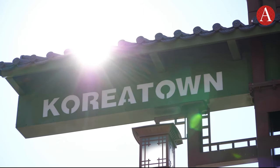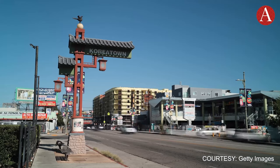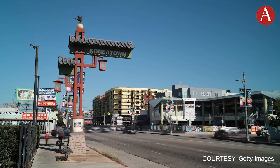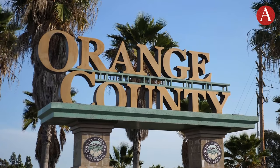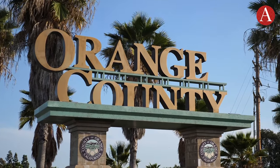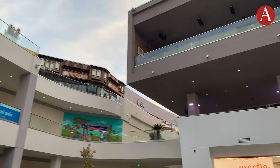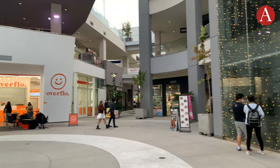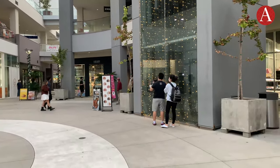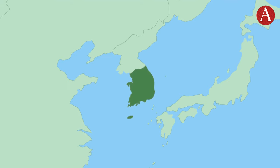When you mention Koreatown, most people think about the one in Los Angeles, which has the largest Korean population outside of Korea. But the second largest Korean community is nearby in Orange County. It's suburban and much more relaxed. I went to three shops in the Source OC Mall in Buena Park to get a little taste of Korea. The vibe of the mall is reminiscent of a lot of malls in Seoul, the capital of South Korea. Many stores at the Source come directly from back home as well.